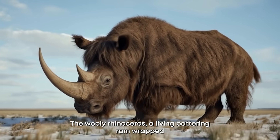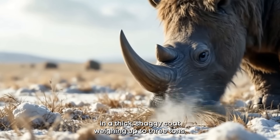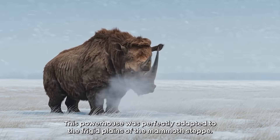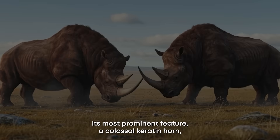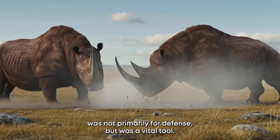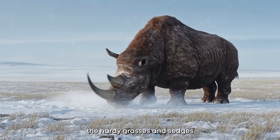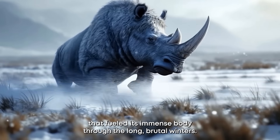Number ten: the Woolly Rhinoceros. A living battering ram wrapped in a thick, shaggy coat, weighing up to three tons, this powerhouse was perfectly adapted to the frigid plains of the Mammoth Steppe. Its most prominent feature, a colossal keratin horn, was not primarily for defense but was a vital tool. It acted as a personal snowplow, used to sweep away deep snow and uncover the hardy grasses and sedges that fueled its immense body through the long, brutal winters.